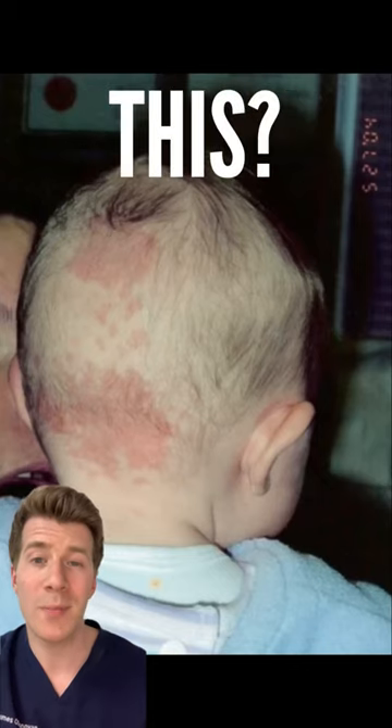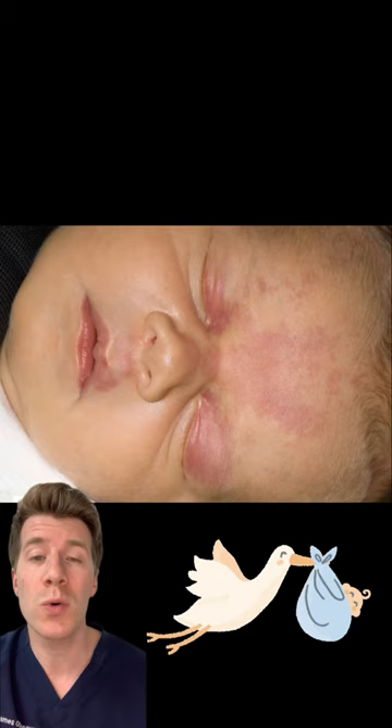Doctor, what's this? Well, this is a common type of birthmark seen in newborn babies called a salmon patch or stork mark, and here are three things that you need to know.